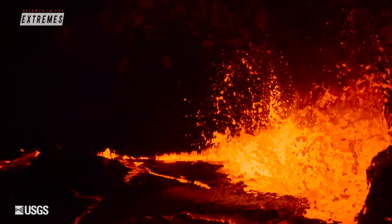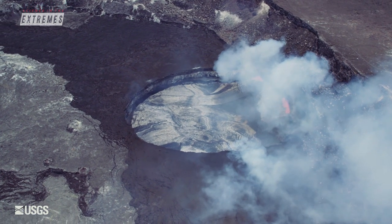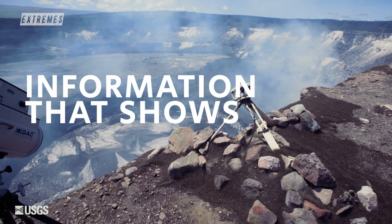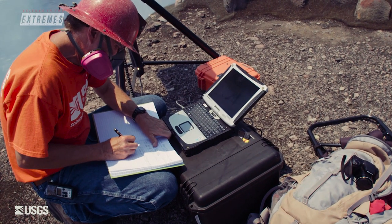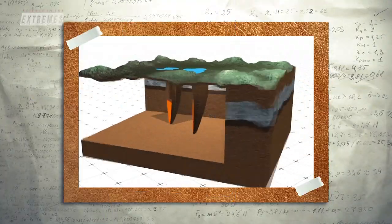Volcanoes are unpredictable, and that is because we don't have a good window inside of them. It's not like you can drop a little robot down and have it measure everything that's going on. What we're really looking for when we're out there collecting data is information that shows a change. Is the composition of the gas different? Do we see that the volcano is inflating? Is the ground actually moving up or moving down as the magma chamber fills or evacuates?